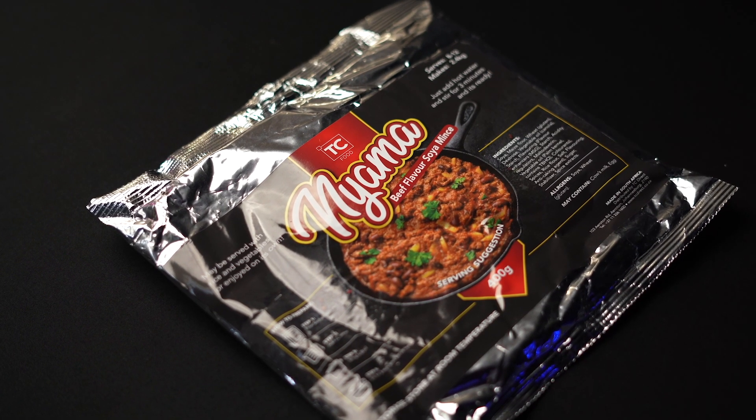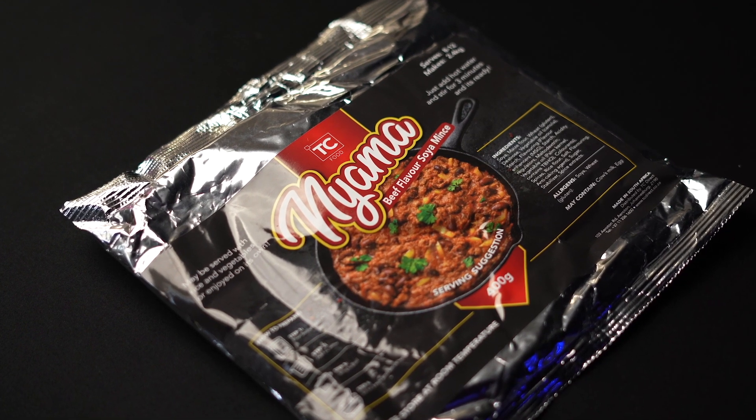This is your essential guide to TC's beef-flavored soya mints. The Nyama beef-flavored soya mints is your go-to solution for quick and delicious meals.